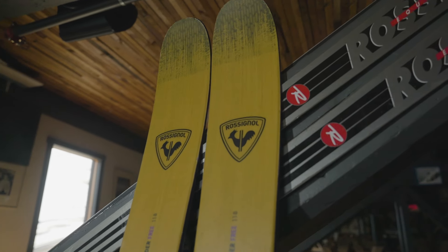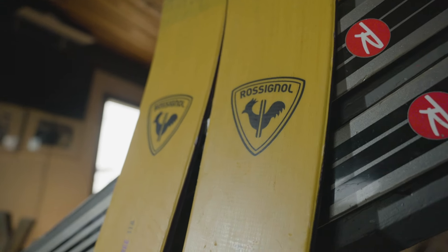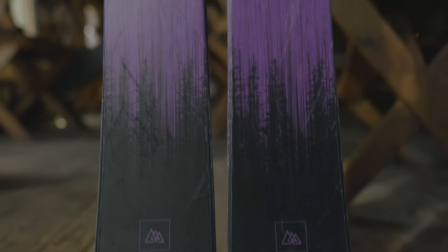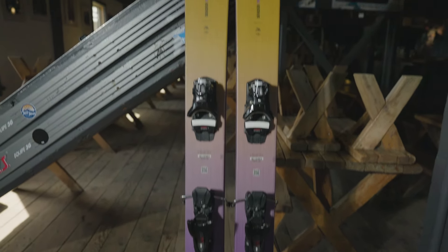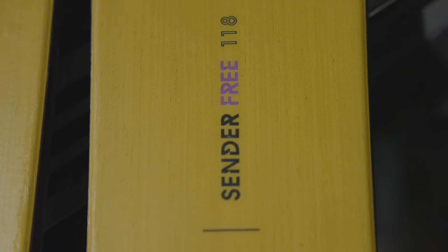This ski's wide platform includes air tip technology to reduce swing weight for enhanced maneuverability without compromising performance, and blends a twin rocker profile with a progressive sidecut that makes for a fluid, playful, and surfy ride that can confidently smear, grip, and carve through varied snow and terrain.